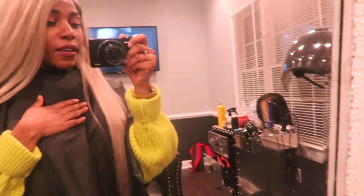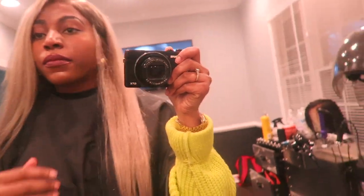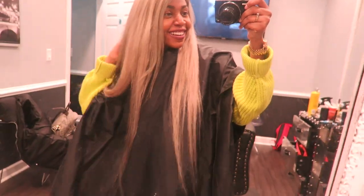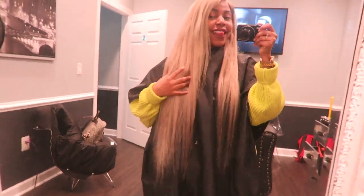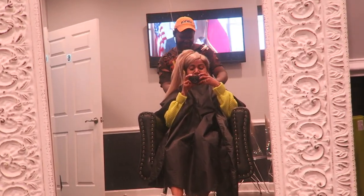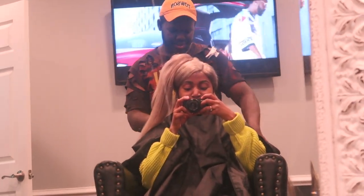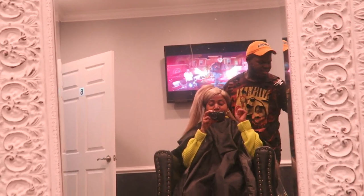I don't know if I should do it straight or curly — what do y'all think? I'm not really used to having straight hair, so I might just go curly. I decided I'm going to go ahead and get it curled, and then maybe next week or in two weeks I'll come back and get it straightened, just to have some versatility.